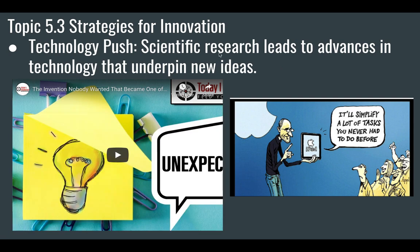We also have technology push — when scientific research leads to an advance in technology that underpins a new idea. Please watch this video because it's really good. One of the most classic examples is Post-it notes. 3M was developing an adhesive that was pretty weak — it would stick to paper, but when you took the paper off the wall, the adhesive would stay on the paper. The adhesive was essentially a failure. But applying it to paper and marketing it as a temporary adhesive is amazing. The company found a use for the technology. So it was a technology push.